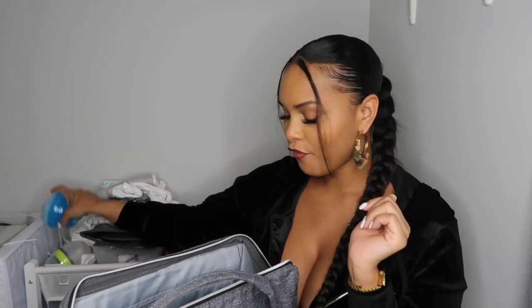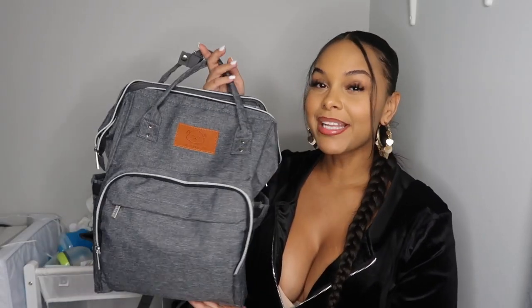Alright, so that is everything I have in my diaper bag. It wasn't much, but it's the essential stuff you actually need for the baby. You don't need to overpack, and you also don't want it too heavy when you're carrying a newborn around. This was my Kia Babies diaper bag and everything I had in it.